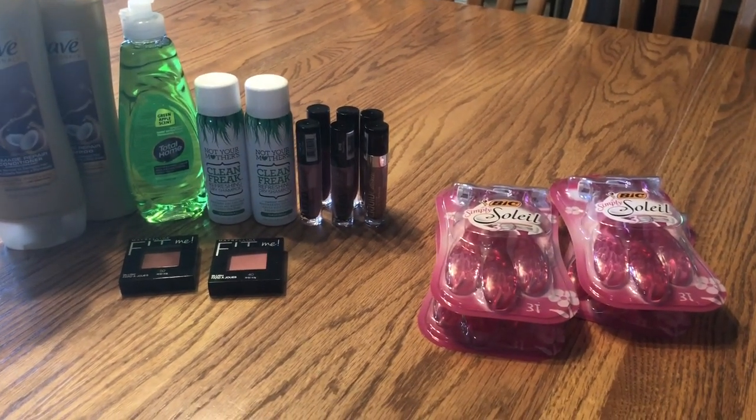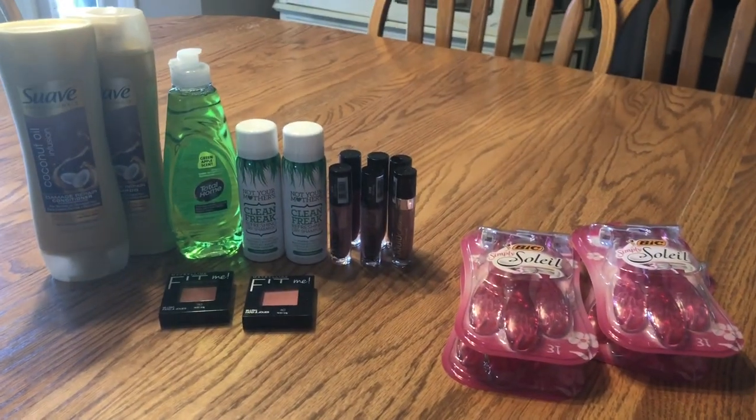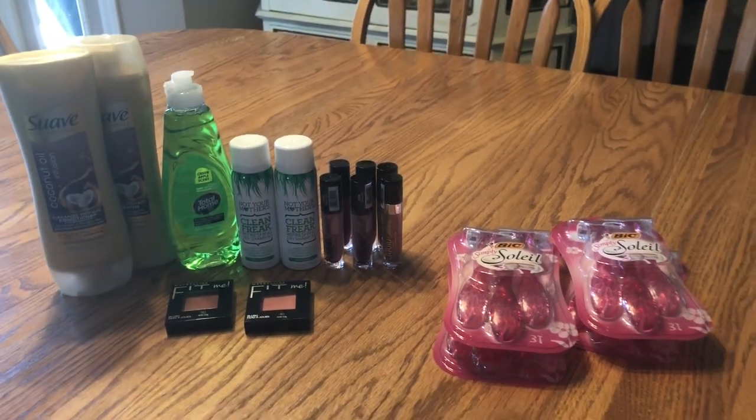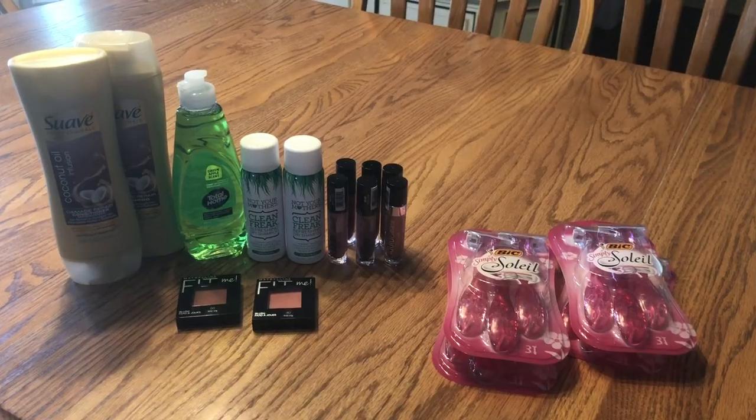I'm really happy with today's haul, I guess you could call it. It's kind of small to be called that. But anyway, guys, that is all for now. Thanks for watching, and I will see you guys later.